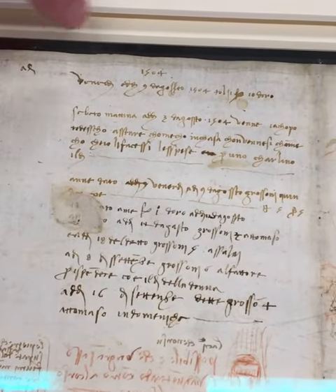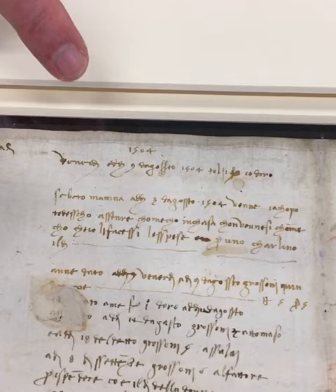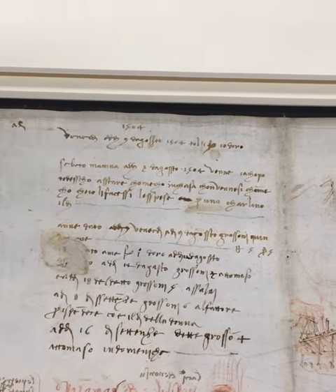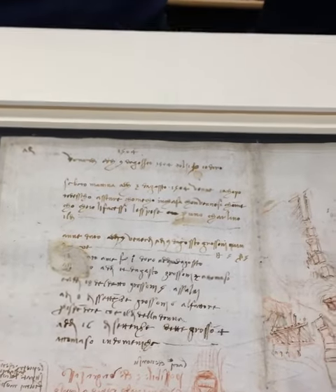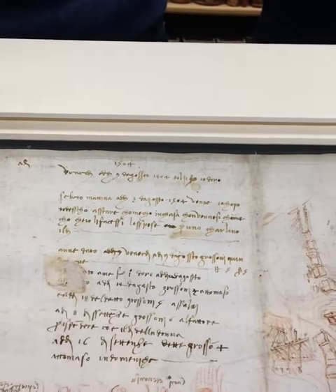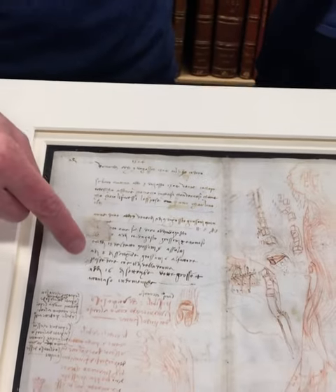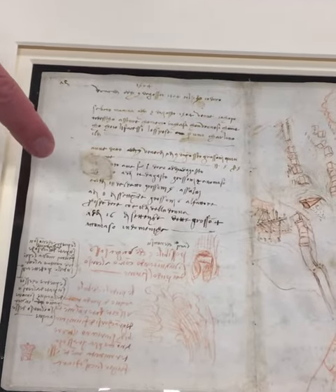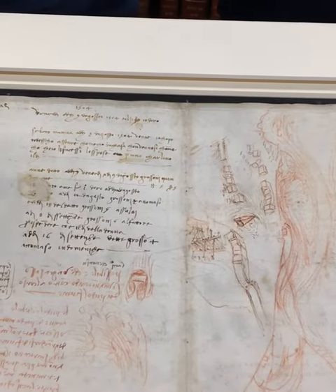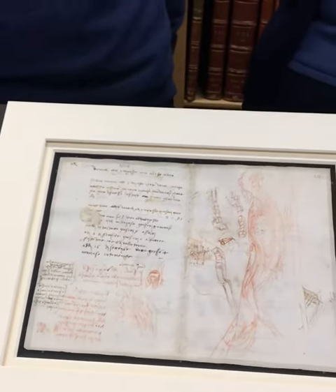These notes are household accounts, and they're dated right at the top: 1504. It shows us that Leonardo was capable of writing in the standard direction of handwriting, and presumably it was because they were notes which could be shared by the rest of the household. These were accounts, and the final sentence records the arrival of a new student who's going to work with Leonardo as an apprentice. So they were records for the household which everybody could read and consult.